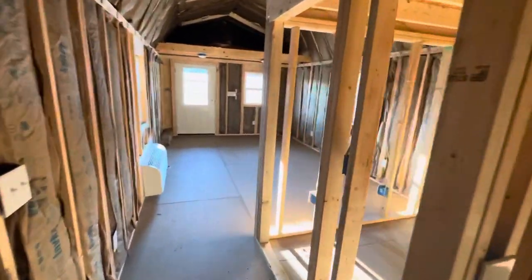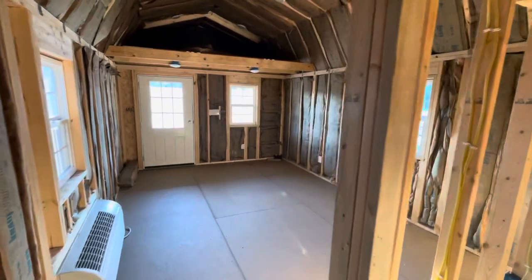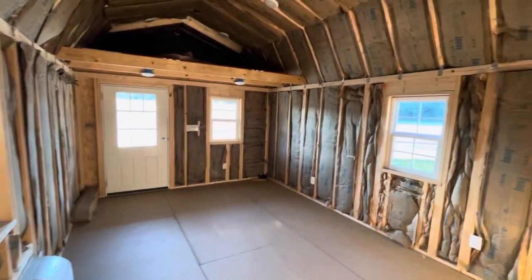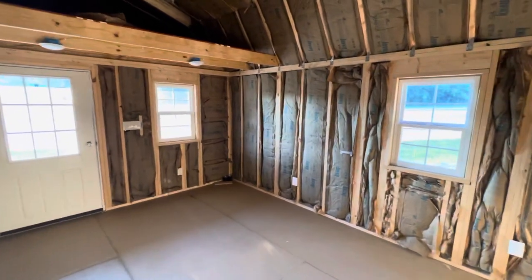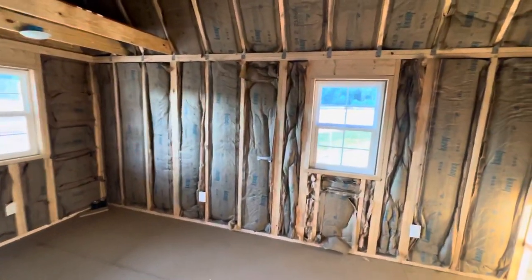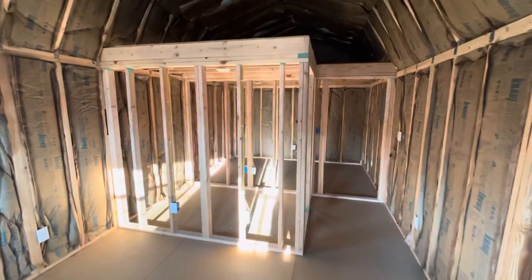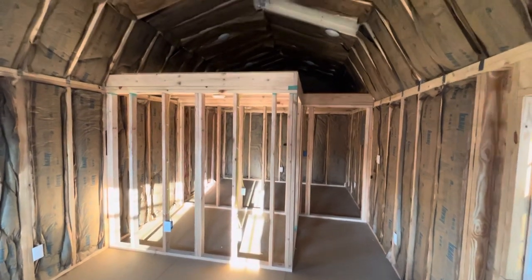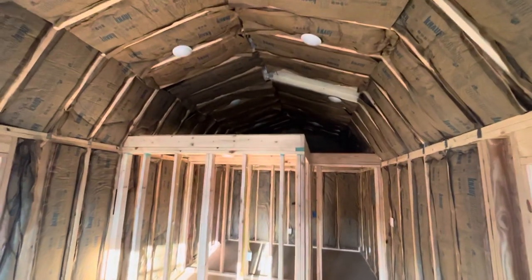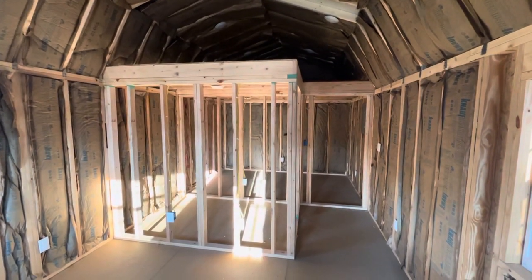If you have any questions, please let me know. My number is 314-226-7261. You can get this building as small as a 12 by 16, and we build it as large as a 16 by 56. We're very custom — we can put two to three bedrooms in the larger sizes, build utility rooms, and really design it to be exactly what you want it to be. I hope to talk to you soon. Have a great day.